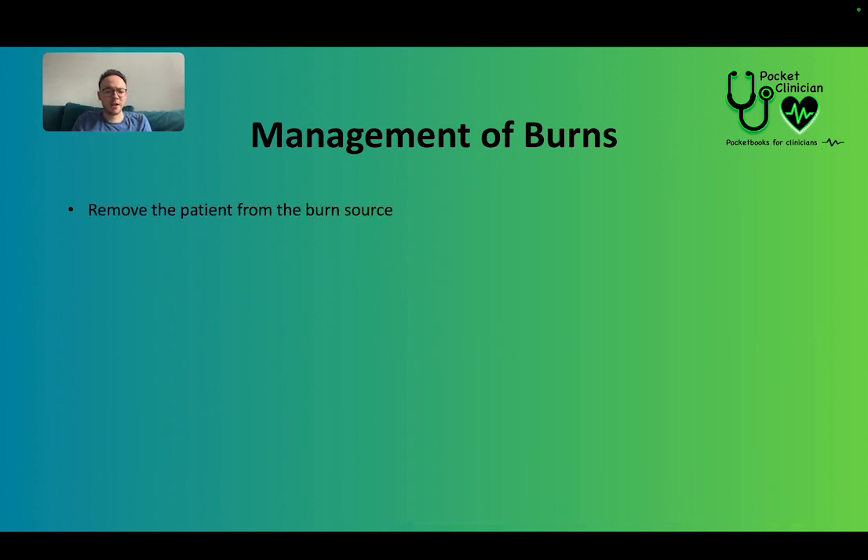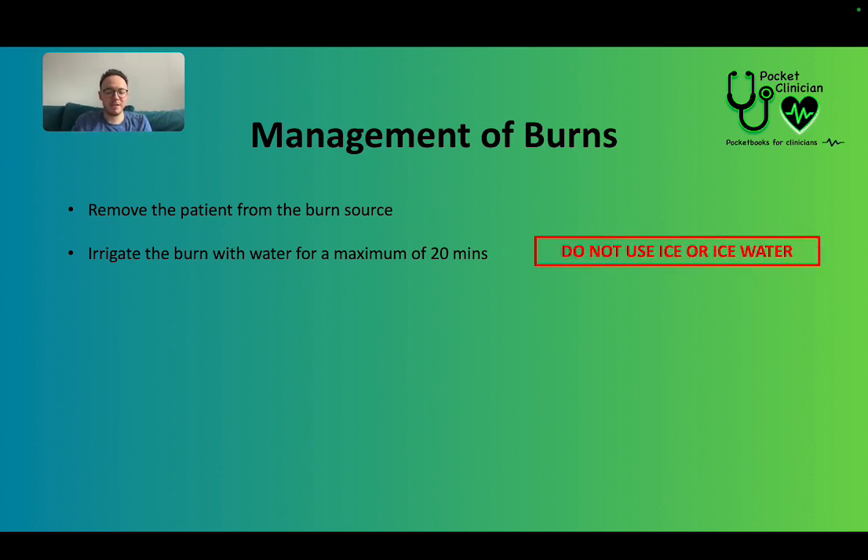Next, remove the patient from the source — if they're on a building site or in a hot kitchen, get them away from that. Then irrigate the burn with cool running water for a maximum of 20 minutes. If that means putting them in the shower or running their arm under a tap, so be it. Water is best. Do not use ice or ice water, as that can make the burn worse — just cool running water.